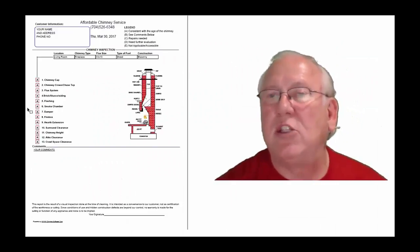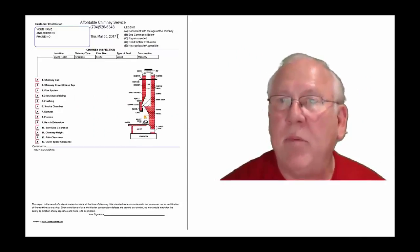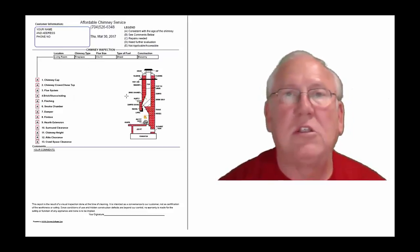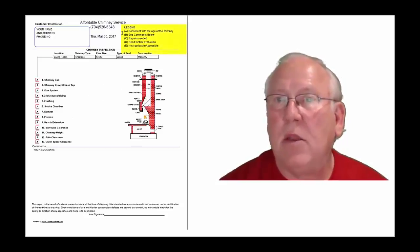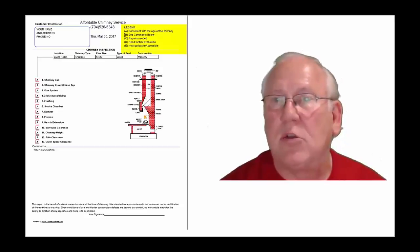Now let's take a look at the inspection report and see how it reads out. This is a generic report — this is exactly what you will get. Only your information will be filled into all these blanks. The upper right-hand corner of the report is the legend.